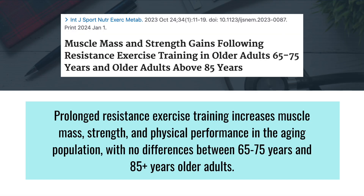It's also important to note that strength gains can occur no matter what your age is. One study compared muscle mass and strength gains following resistance exercise training in adults aged 65 to 75 years old, as well as those above 85 years old. It found that progressive resistance training led to significant strength and functional improvements regardless of age. The takeaway is that it is never too late to start resistance exercises.